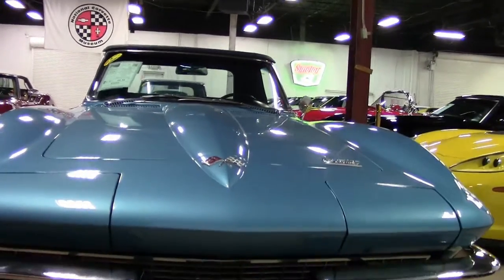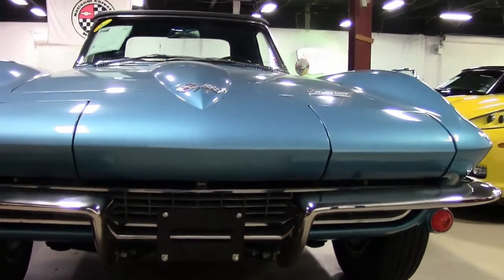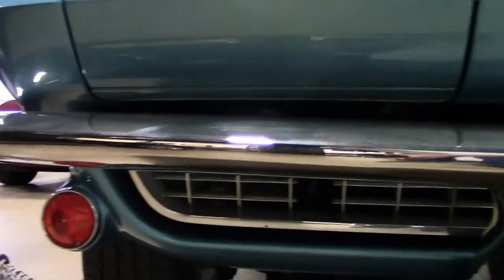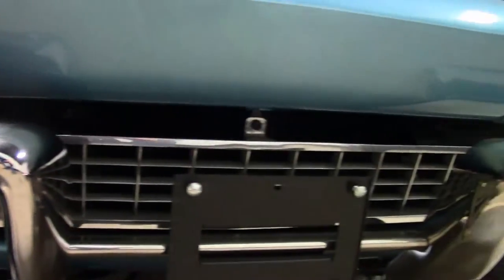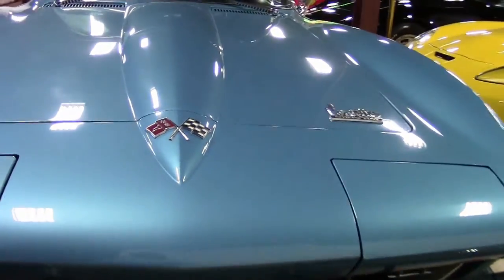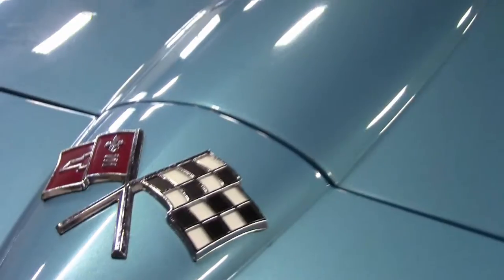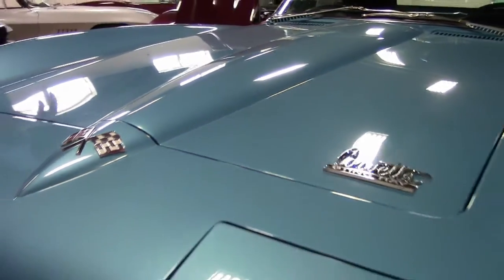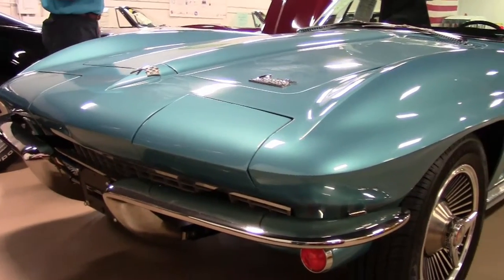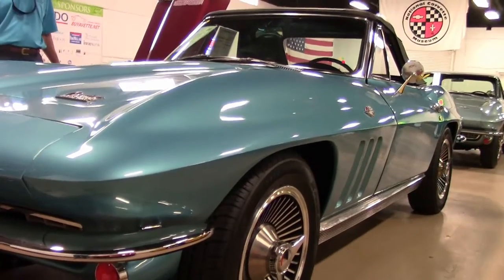Great looking car. Everybody likes the mid-years and everybody likes the blues. The Nassau Blue is a tough car to find, and this one's in excellent shape. We'll look over the car — as you can see, the chrome looks good, paint is very good, and emblems all look very good. Somebody's done a great job.